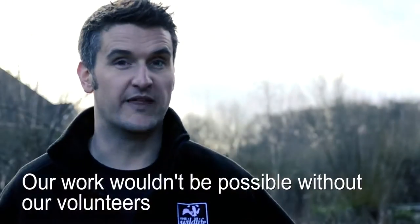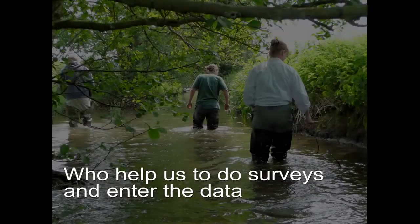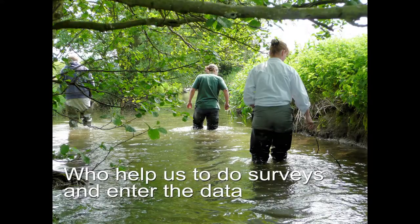Our work wouldn't be possible without the many volunteers who give their time to help us with surveys and with processing all the information that we collect during the surveys.